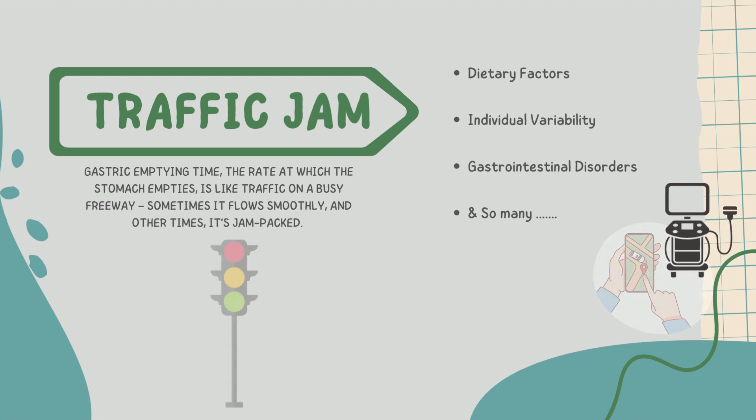It's rapid, it's non-invasive, and it's remarkably precise. Imagine having a tailored anesthesia plan for each patient, one that's based on their unique gastric emptying time. But how does it work in practice?